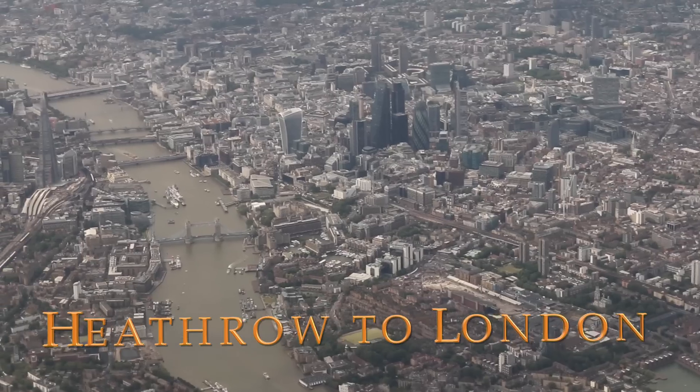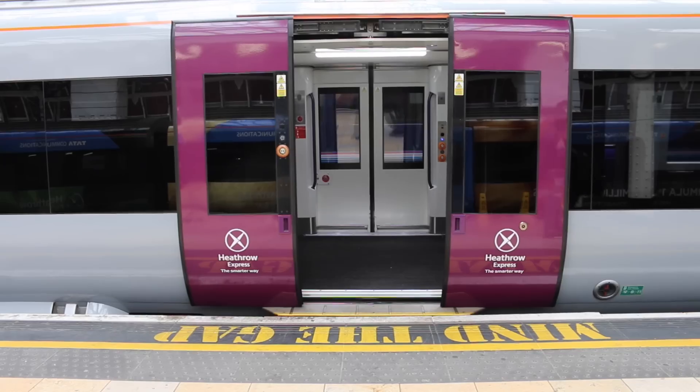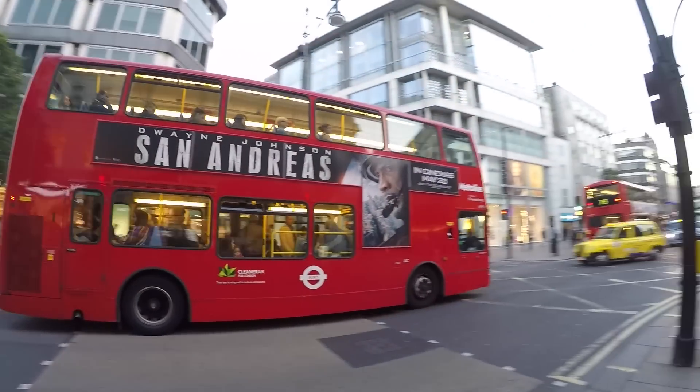If you want to know how to get from Heathrow Airport to London using public transport, I'm going to show you how. There are two main ways to get from Heathrow to London: there's the cheap way and there's the fast way.